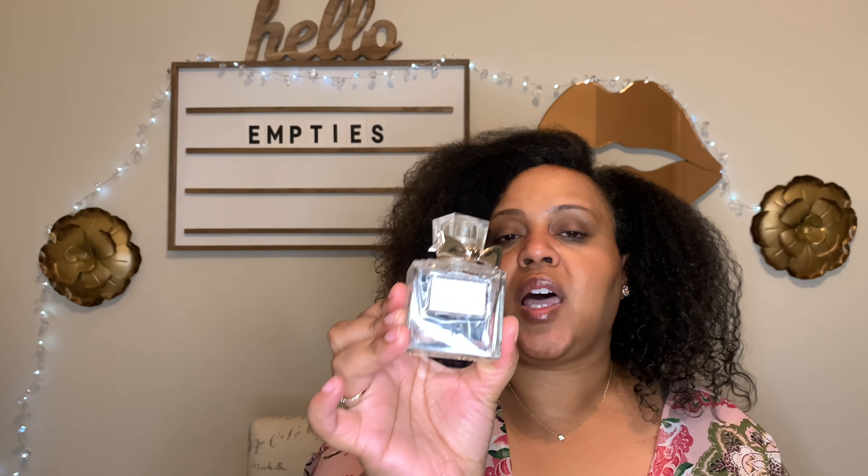This next fragrance is in my project use it up, but I did finish it in June so I'm going to show it. This is Miss Dior Blooming Bouquet. I love this fragrance — I fell in love with it again while using it up and I will repurchase it someday.